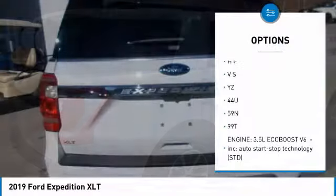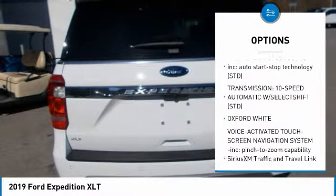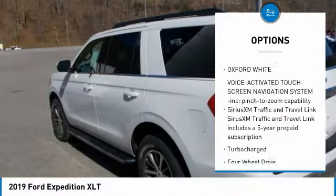From its confident grille and aluminum alloy body to its sculpted profile and sleek wheel designs, the new, completely redesigned exterior makes a bold yet luxe statement at every turn.